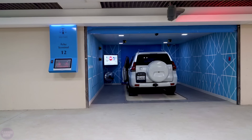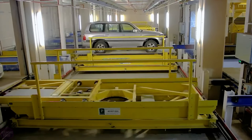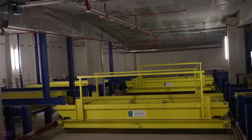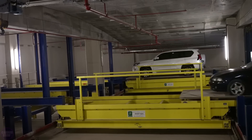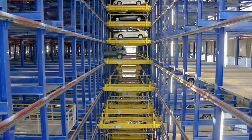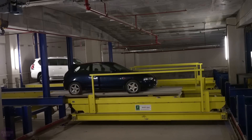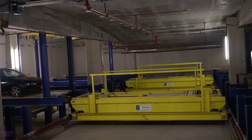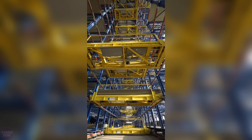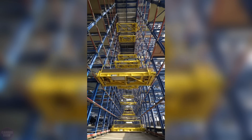Developers from the American company Robotic Parking Systems have introduced a revolutionary automated parking system that could significantly change the approach to organizing parking spaces in cities. This system allows cars to be parked twice as densely as traditional parking methods, greatly conserving space and increasing land use efficiency. The driver drives onto a special platform located on the ground floor of the parking facility, and after exiting the vehicle, the platform begins to move.